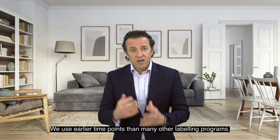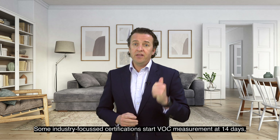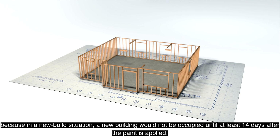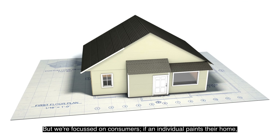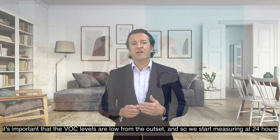We use earlier time points than many other labelling programmes. Some industry-focused programmes start VOC measurements at 14 days because in a new build situation a new building would not be occupied until at least 14 days after the paint has been applied. But we are focused on consumers. If an individual paints their home, it is important that VOC levels are low from the outset, and so we start our measuring at 24 hours.